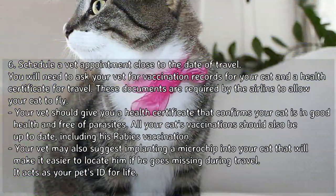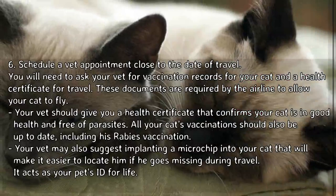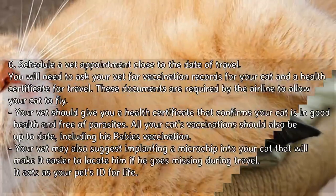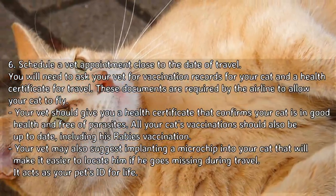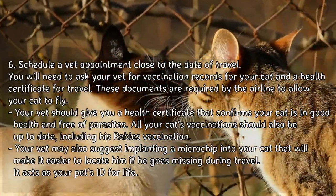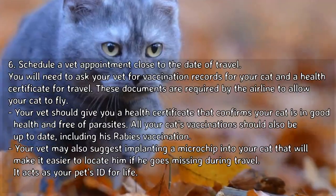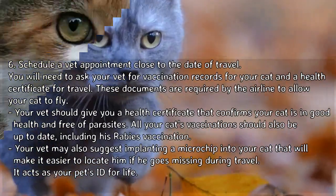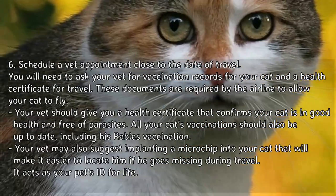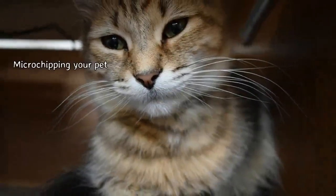Step 6: Schedule a vet appointment close to the date of travel. You will need to ask your vet for vaccination records and a health certificate for travel, as these documents are required by the airline. Your vet should give you a health certificate confirming your cat is in good health and free of parasites. All vaccinations should be up to date, including his rabies vaccination. Your vet may also suggest implanting a microchip into your cat to make it easier to locate him if he goes missing during travel.